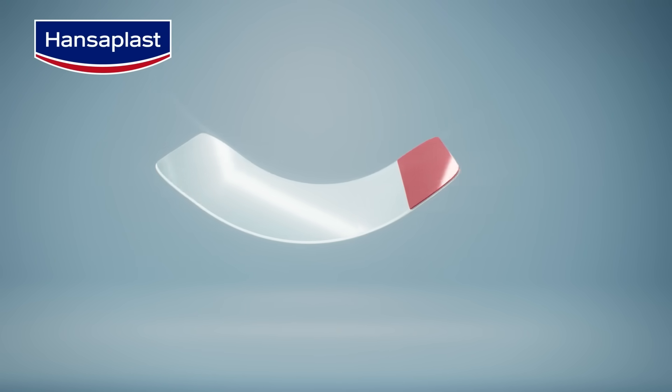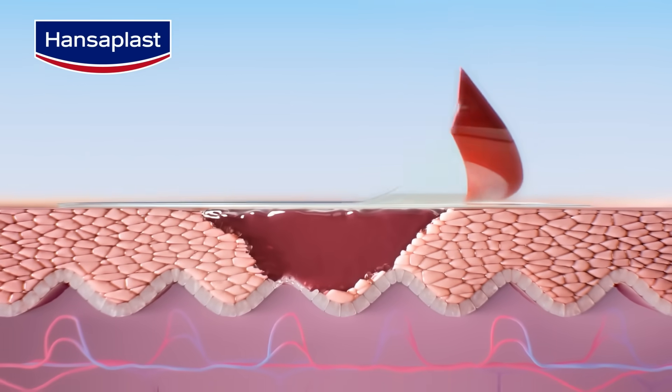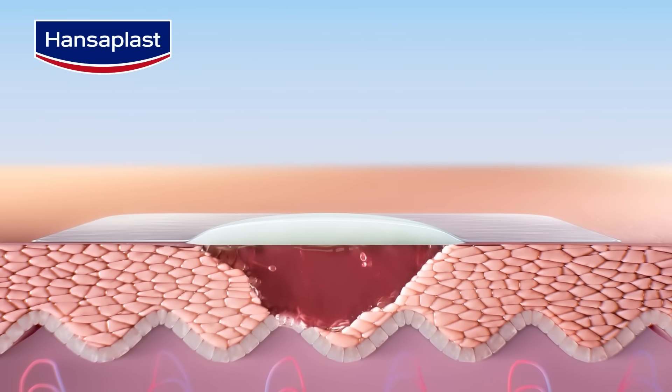Hansaplast Second Skin Protection is ultra thin and flexible, seamlessly adapting to your movements. It absorbs wound fluid and forms a healing capsule, creating moist wound healing conditions for optimal healing.